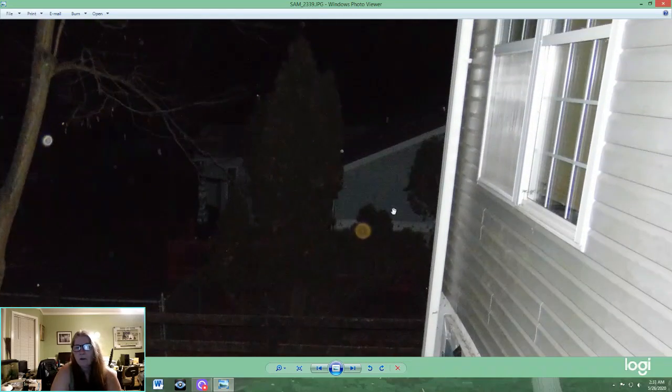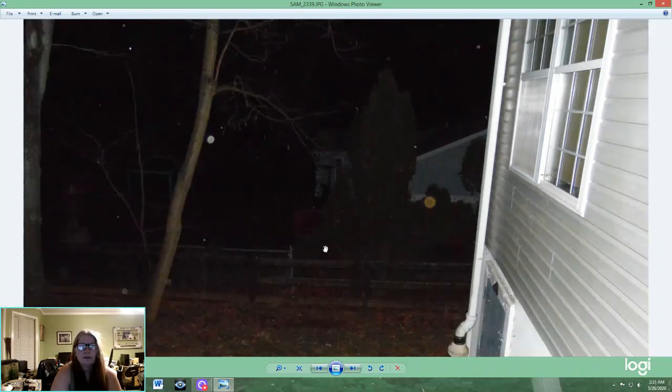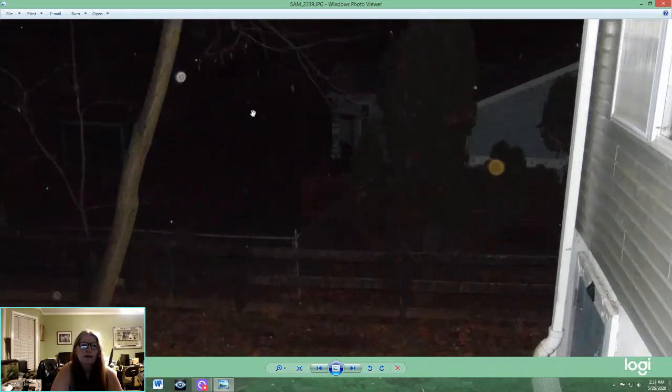If you've seen my other orb videos, you know that I get a lot of multicolored orbs. There's this one that's like a reddish orange and there's a female face in it. My husband commented that this face and orb seem to be in a lot of my photos, and it's not just the same night. Every time I take photos I usually end up with this orb in different areas, as well as a blue one.